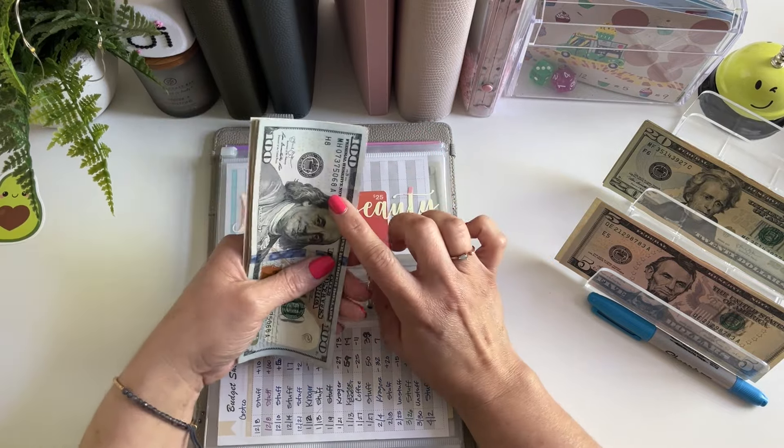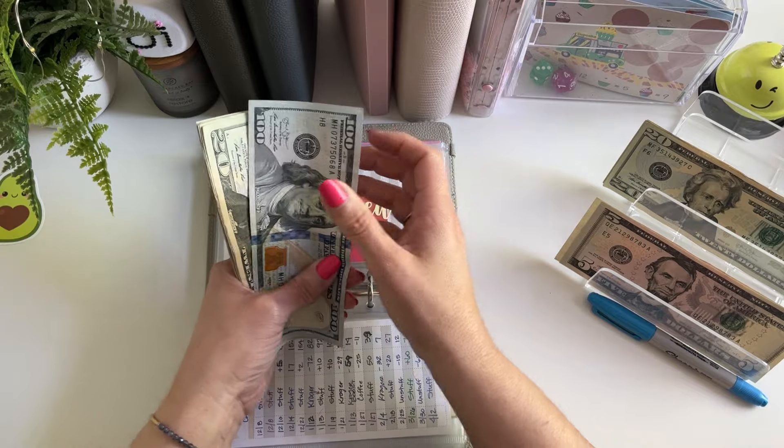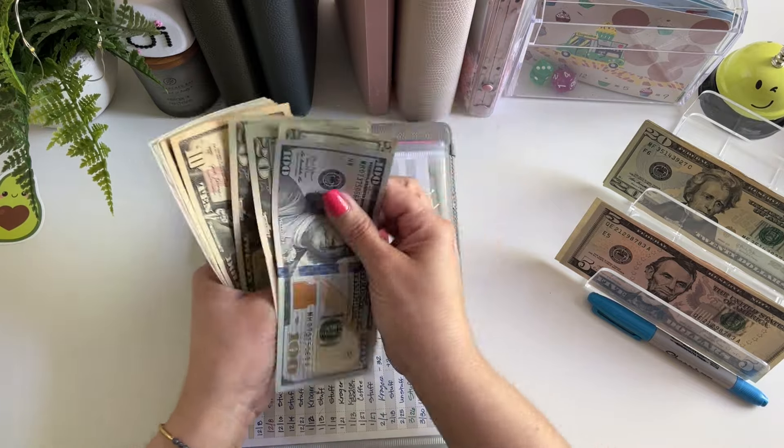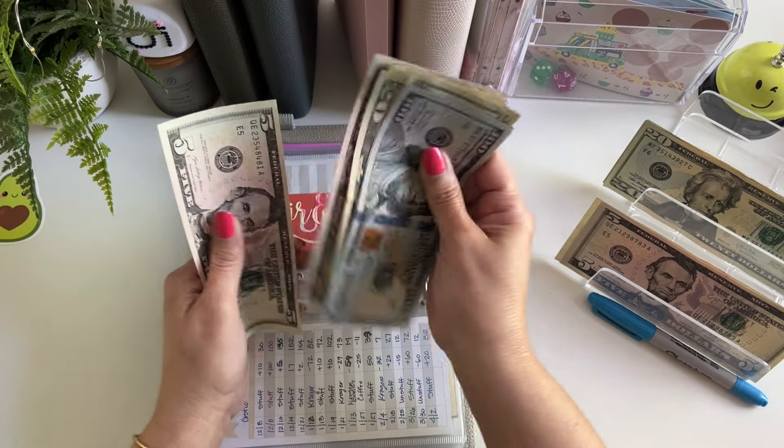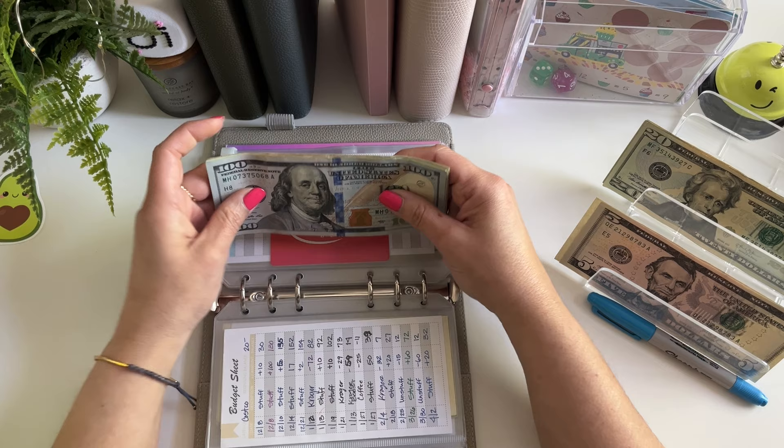So I should have $240 here today. $120, $40, $60, $80, $200, $10, $20, $25, $30, $35, $40. Okay, so $240 is perfect for her.